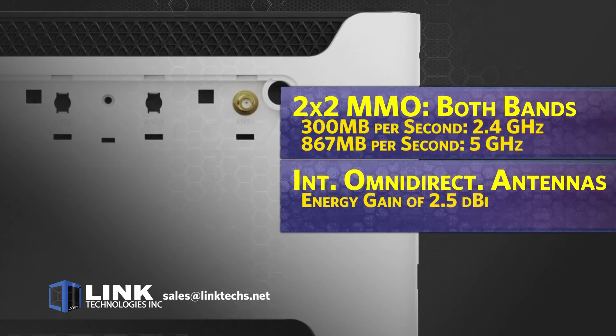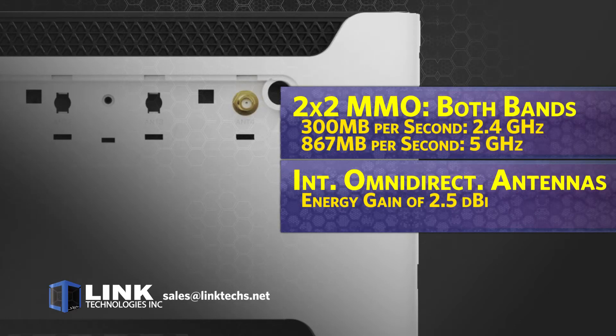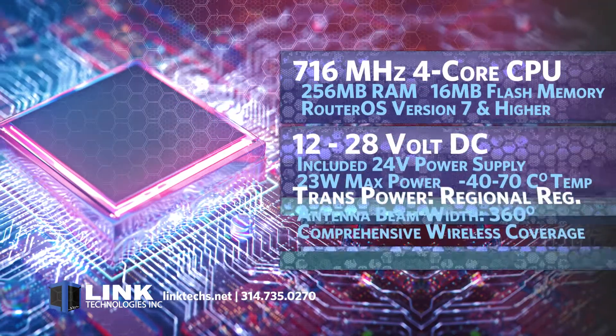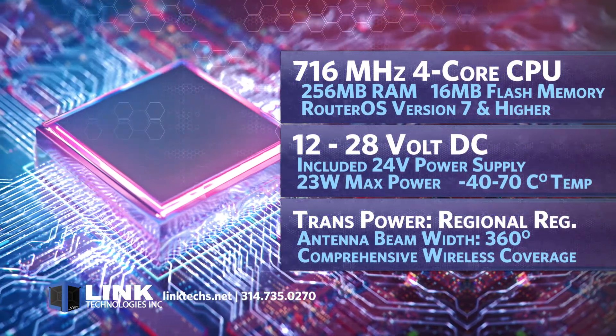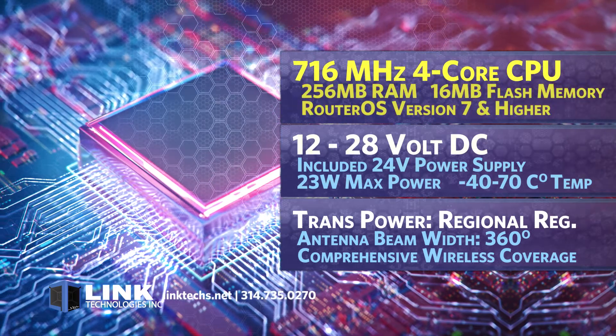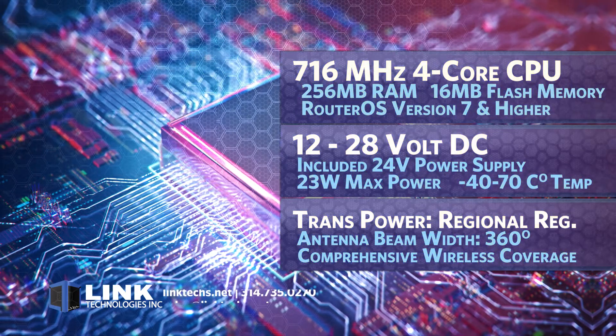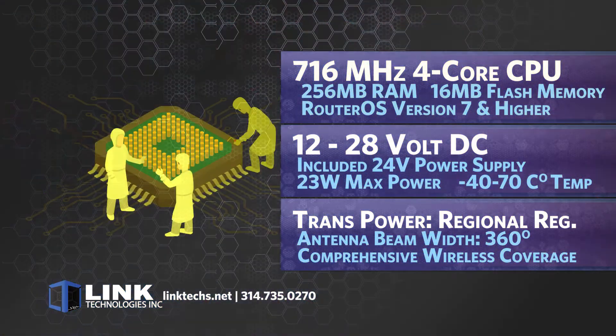This unit is equipped with internal omnidirectional antennas with a gain of 2.5 dBi. The Chateau LTE18 features a 716 megahertz 4-core processor, 256 megabytes of RAM, 16 megabytes of flash memory, and is compatible with RouterOS version 7 and higher.